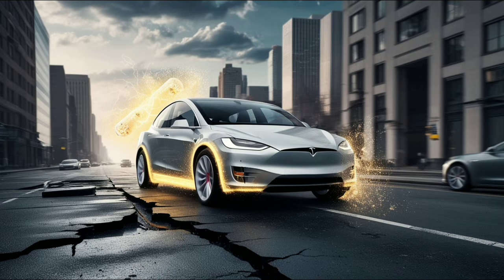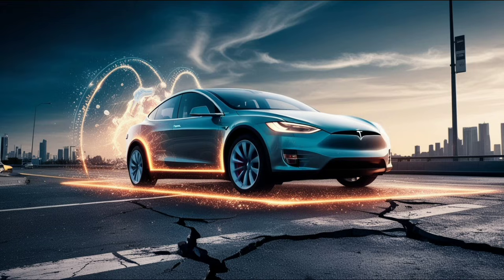Augmented reality navigation can project arrows directly onto the windshield area, helping you follow directions without looking down at a screen. Collision prediction software can warn you about risky situations about 0.6 to 0.7 seconds earlier than you would notice — that small time difference can prevent crashes that would cost thousands of dollars. But here is the honesty that should have been communicated years ago: this system is still level 2 autonomy. You must keep your hands on the wheel and pay attention at all times. It is advanced driver assistance, not a self-driving taxi.